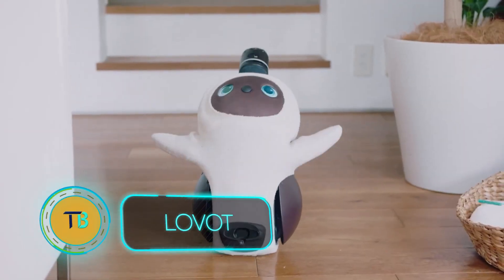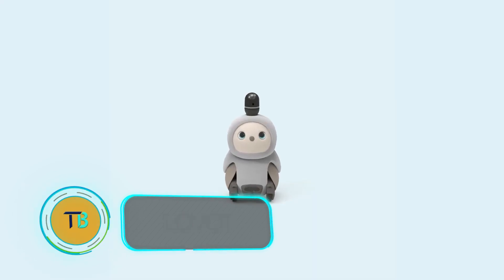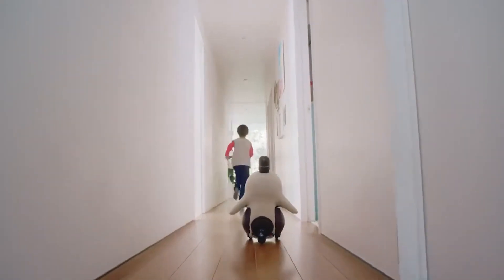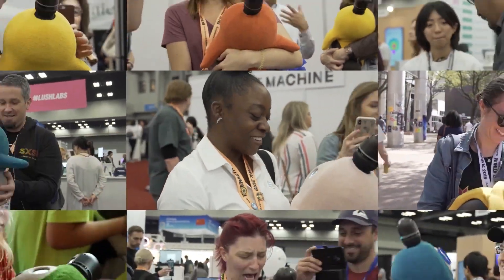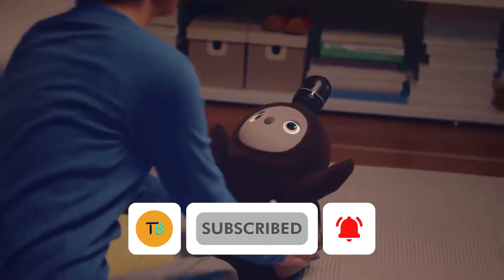Meet Lovett, the robot designed to melt your heart and brighten your day. Created by Japanese company GrooveX, Lovett isn't just about advanced technology — it's about filling a deep emotional need. In a world where many struggle with loneliness and sadness, Lovett is here to be a loyal, loving companion. Its name, a blend of love and robot, says it all.